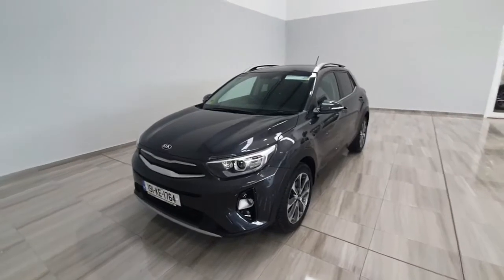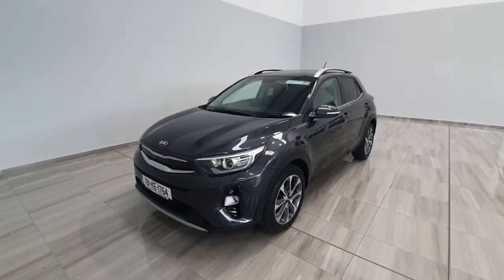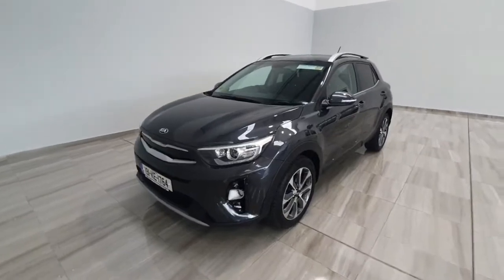Hello and welcome to Finland Motor Group. Clayton is going to show you around this 2019 Kia Stonic we've just taken into stock.